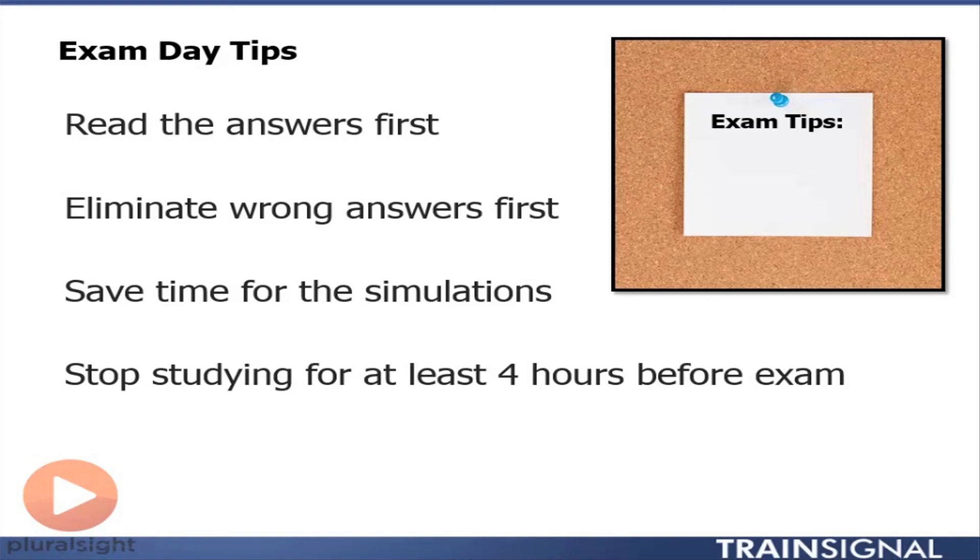The last piece of advice I have for you is stop studying for at least four hours before your exam. You're not going to get anything more crammed into your brain — if you don't know it four hours before the exam, you don't know it. You're not going to learn it in those four hours and retain it and be able to apply it to the exam. So just stop.